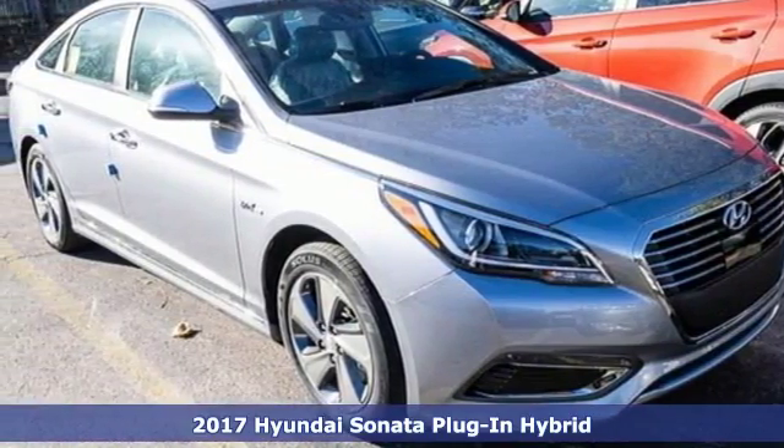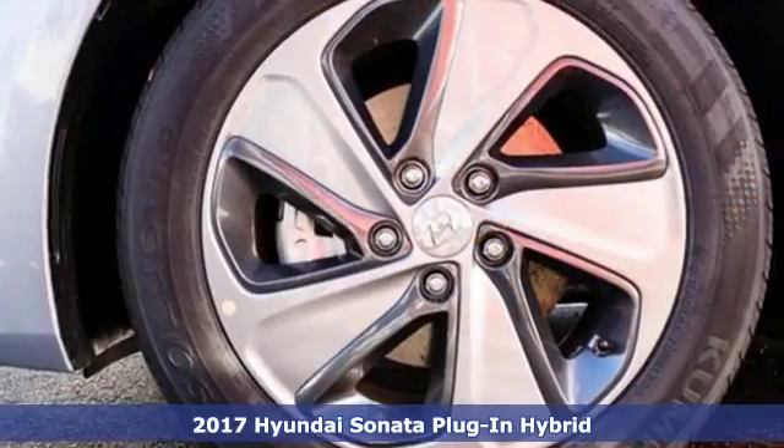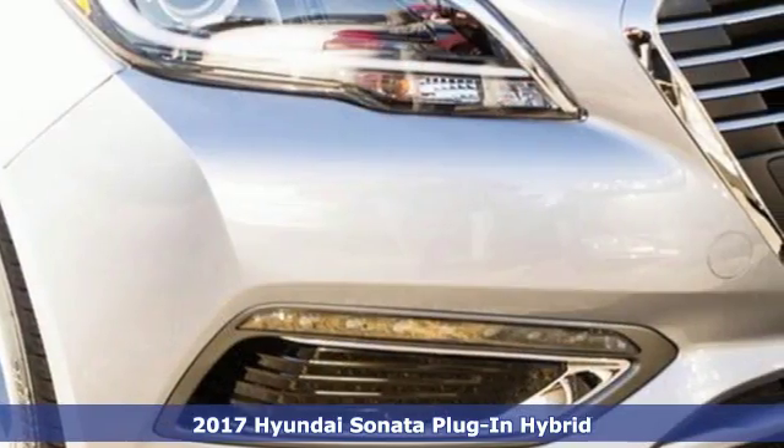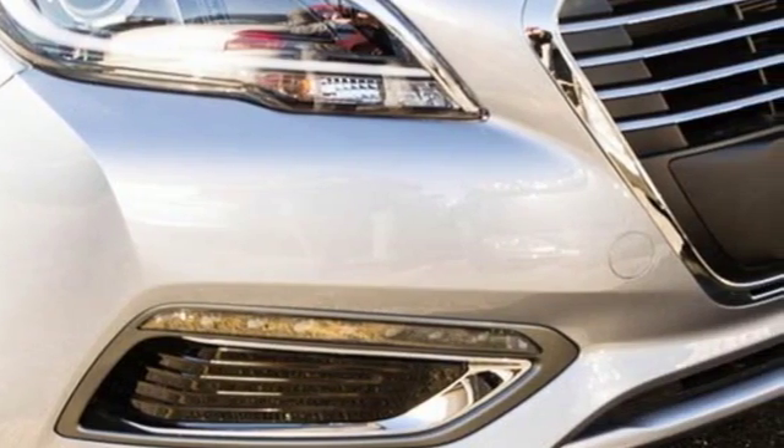Here's a 2017 Hyundai Sonata Plug-in Hybrid. With electric power at your service and gas to back it up, the Sonata Hybrid Plug-in is impressive in so many ways. Power up through a regular at-home outlet or by switching to Hybrid mode during the drive.